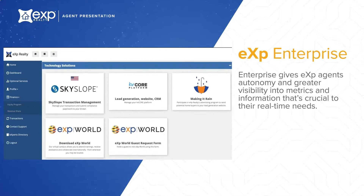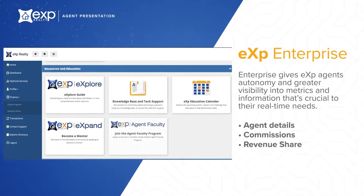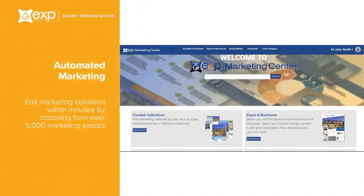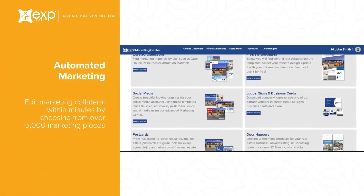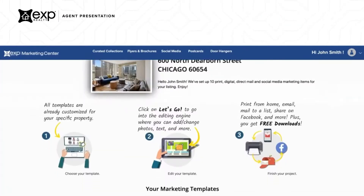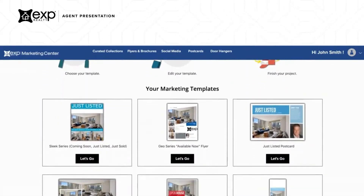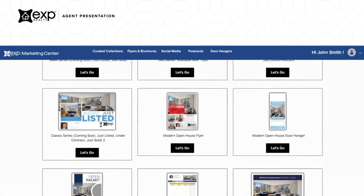Within your dashboard, you'll be able to monitor your performance metrics, commissions, revenue share, equity awards, transactions, and more. Whether you need a quick postcard or a full presentation, the eXp Marketing Center has it all. You can edit marketing collateral within minutes by choosing from over 5,000 marketing pieces. In fact, when a new listing is added to your MLS, you'll receive an email with 10 marketing items created automatically for your listing.